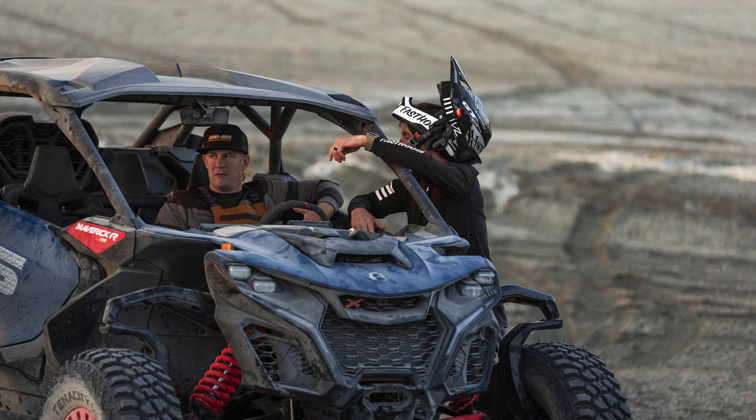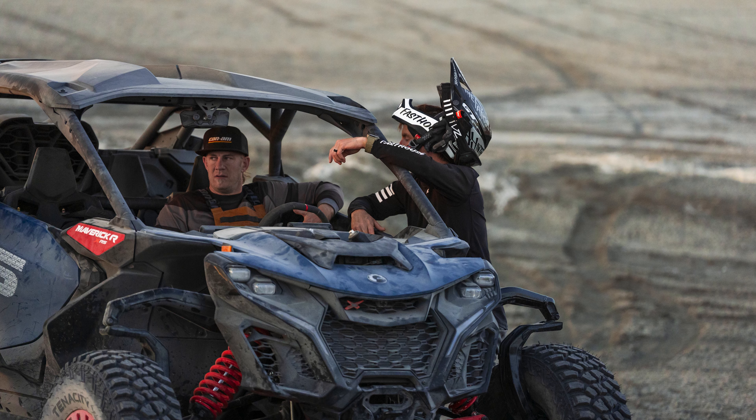Speaking of big — price. The 2025 Can-Am Maverick R Max base comes in at $39,199 before destination charges or accessories. For 240 horsepower, four seats, and a DCT transmission, that's not bad. But if you want the top model with the smart shocks and electronic suspension, you're looking at $47,799 before accessories and destination — almost $48,000. With options, you're easily over $50,000.